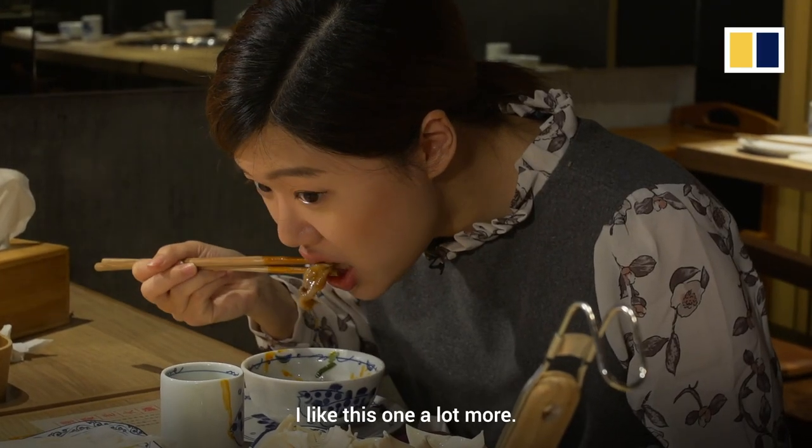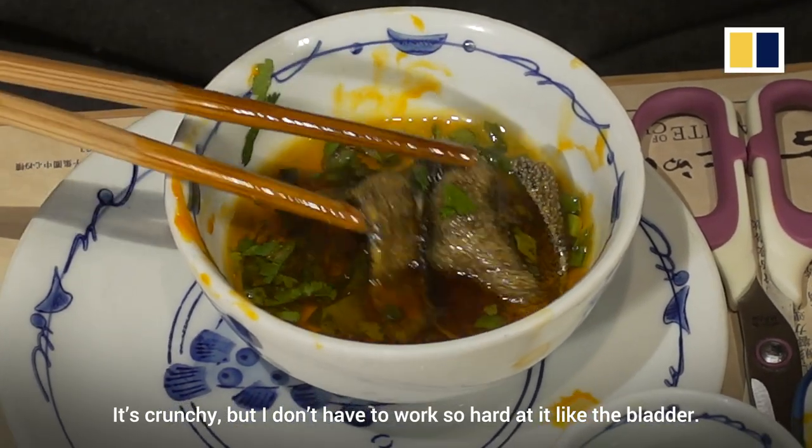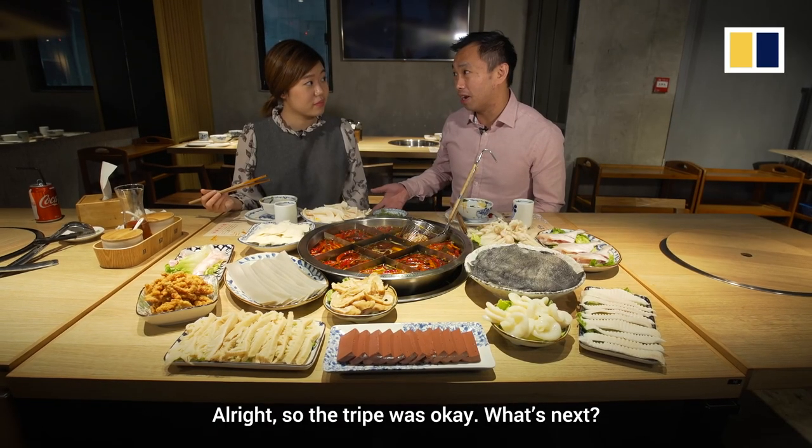I like this one a lot more. Why? It's crunchy, but I don't have to work so hard at it like the bladder. Alright, so the tripe was okay. What's next?